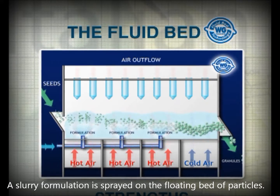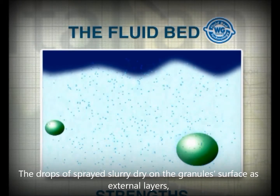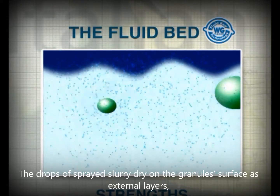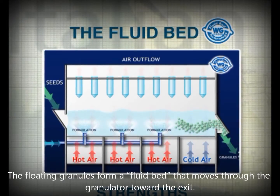While they go through, the seeds are sprayed from the bottom with a liquid slurry of product that dries on their surface, creating successive layers and shaping them up to the optimal size, when they are discharged from the granulator.